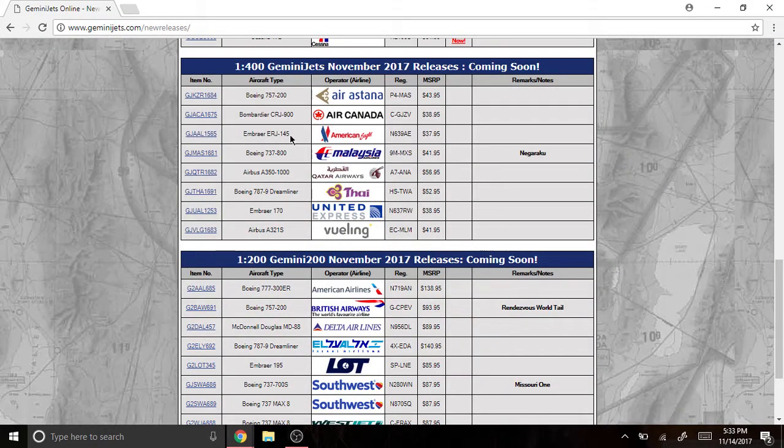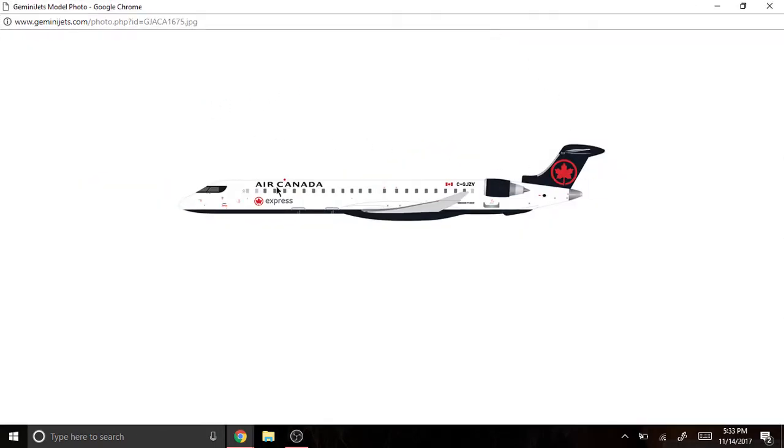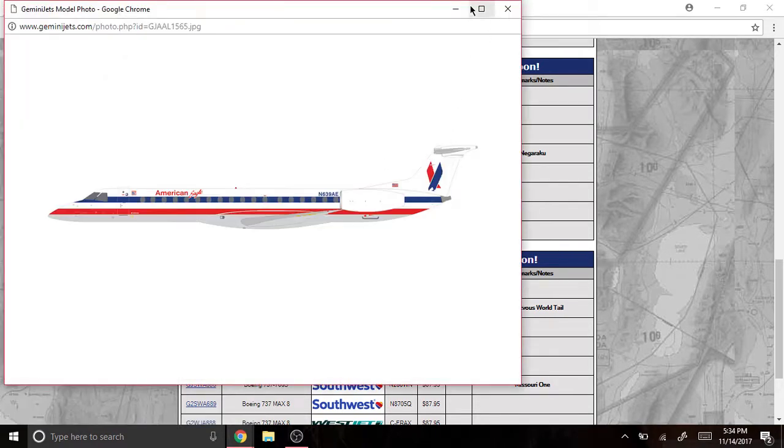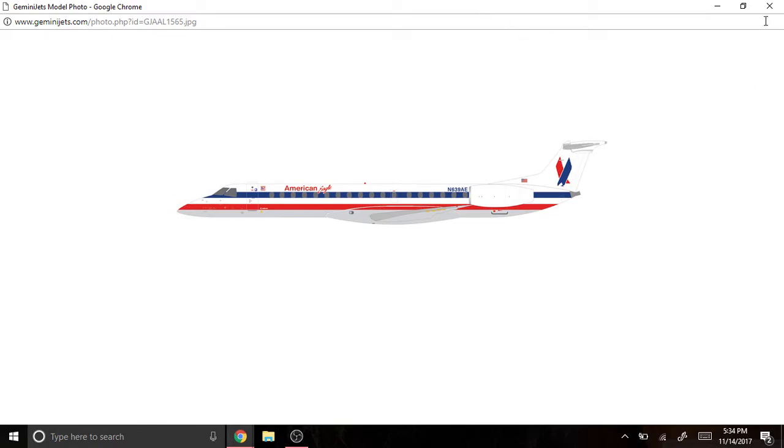Next we have the Bombardier CRJ-900 Air Canada in the new livery, registered as C-GJZV. It looks sick — they look really sick. I'm kind of getting used to the new livery now, but yeah, it's a nice one. Next we have the American Eagle Embraer ERJ-145, registered as N639AE. It kind of looks a bit weird right there, I don't know why, but yeah.